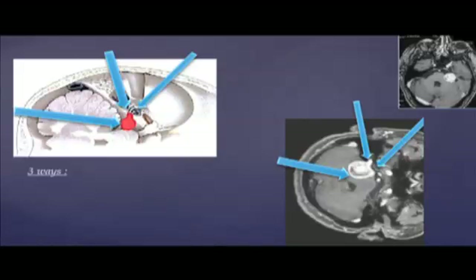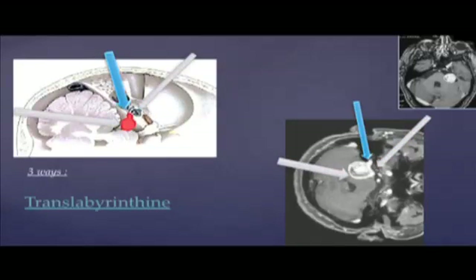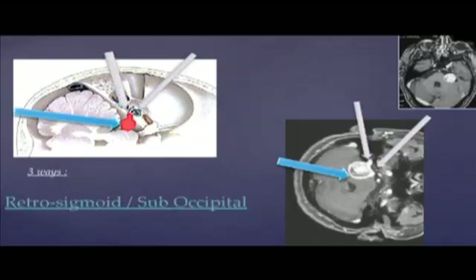This classification justifies the choice of the surgical approach, which can be the middle fossa approach, the translabyrinthine approach, or the retrosigmoid suboccipital approach.